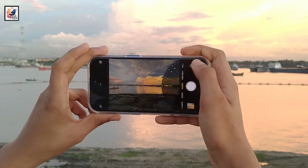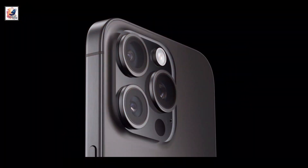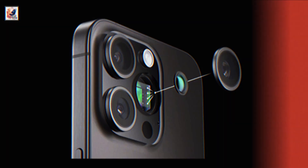Another big change for the iPhone 16 Pro series is the camera upgrade. The iPhone 16 Pro is expected to get a 48MP ultrawide camera, and the iPhone 16 Pro will also get a 5x periscope zoom lens.